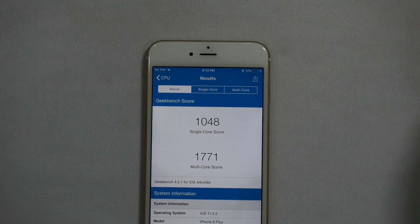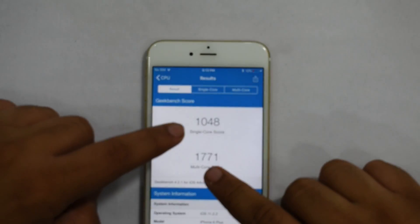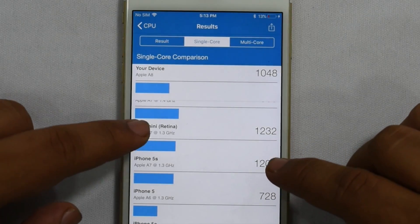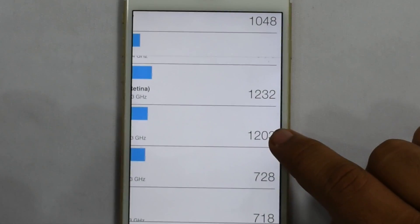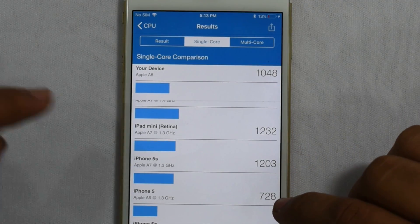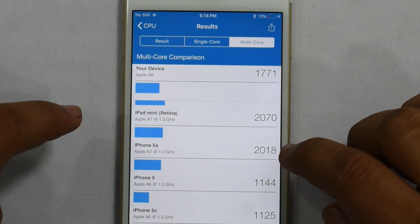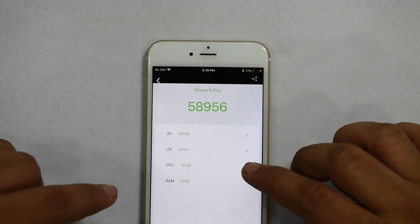Let's look at the performance before replacing the battery. On Geekbench, we got 1048 for single core and 1771 for multi-core. Interestingly, Geekbench compares your device to others — a brand new iPhone 5s scored 1203, meaning that stock new iPhone 5s is faster than my device is currently performing. My phone is actually scoring somewhere between the iPhone 5 and iPhone 5s, which is not good at all.